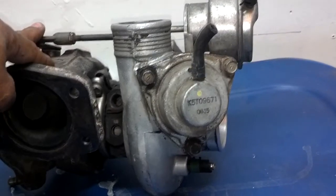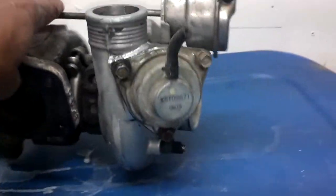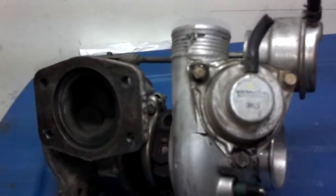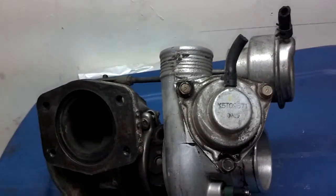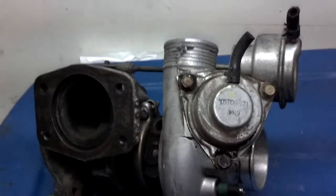On this side of the turbo there is what's called a bypass valve. Say you're cruising down the road, you're boosting, going up a hill, passing cars, and all of a sudden you get to the top of the hill and you no longer need the turbocharger to give you power.